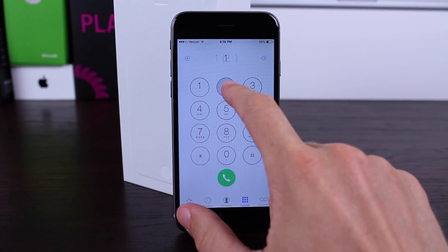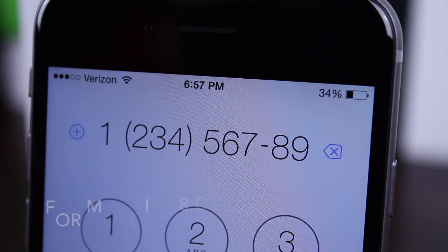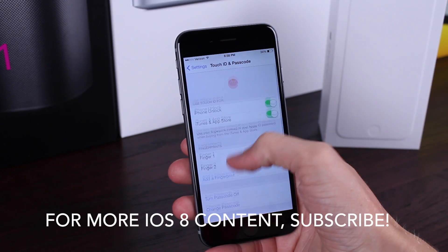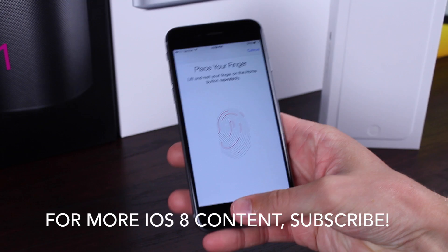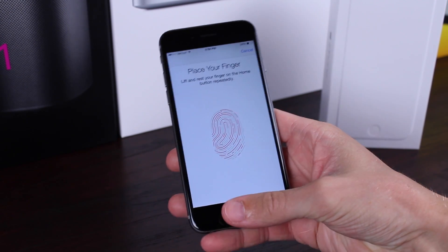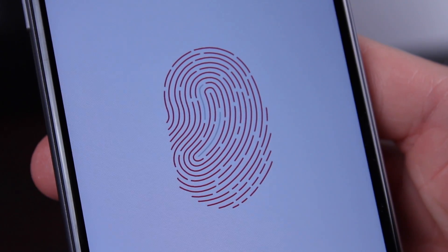Number one, they could not connect to a cellular network — it would just say 'Searching' or even 'No Service' at the very top left corner of the device. And number two, Touch ID became completely inoperable. Literally, if you were on the lock screen and tried to use Touch ID, it just didn't work — almost like you didn't even have a Touch ID sensor on your device.